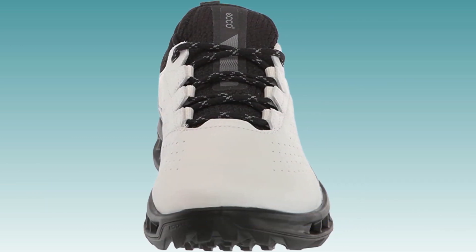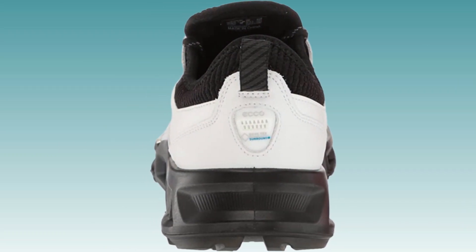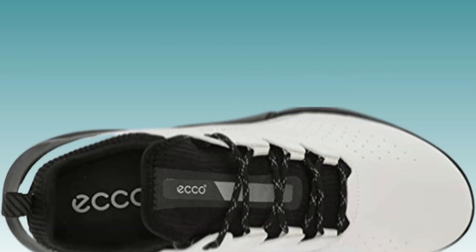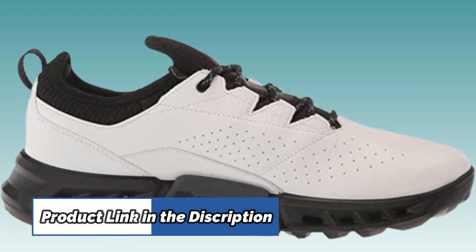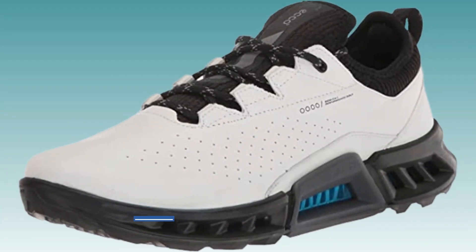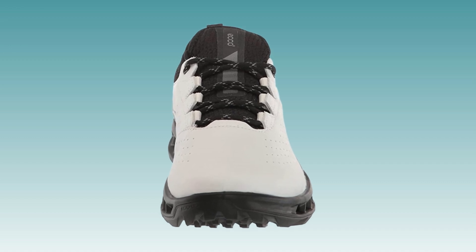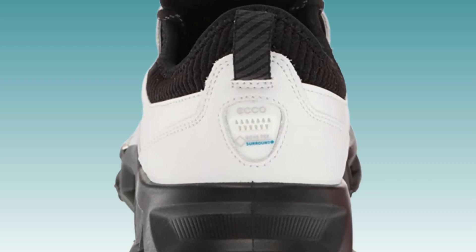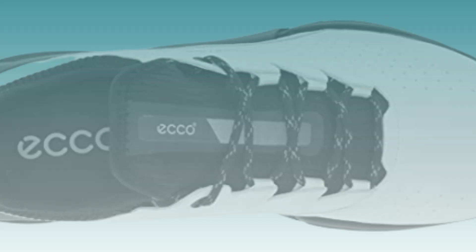The ECCO Men's Biome C4 Gore-Tex Waterproof Golf Shoe is the perfect choice for your next game. Featuring Gore-Tex surround for 100% waterproof protection and 360-degree breathability, this shoe will keep your feet dry and comfortable all day long. With ECCO cushioning technology for cushioning, rebound, and flexibility, you can be sure to have a great game. The Biom Natural Motion Technology brings you closer to the ground for stability and control, while the ECCO traction grip has three different sections providing traction, stability, and rotational support throughout the swing. Made with high-quality materials, this shoe is sure to improve your game.